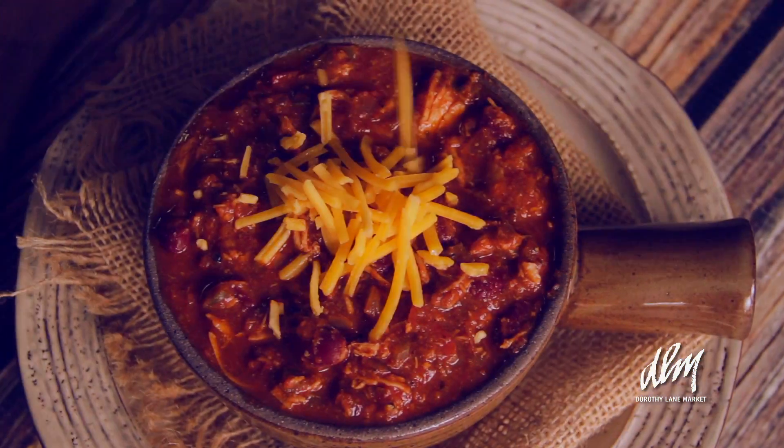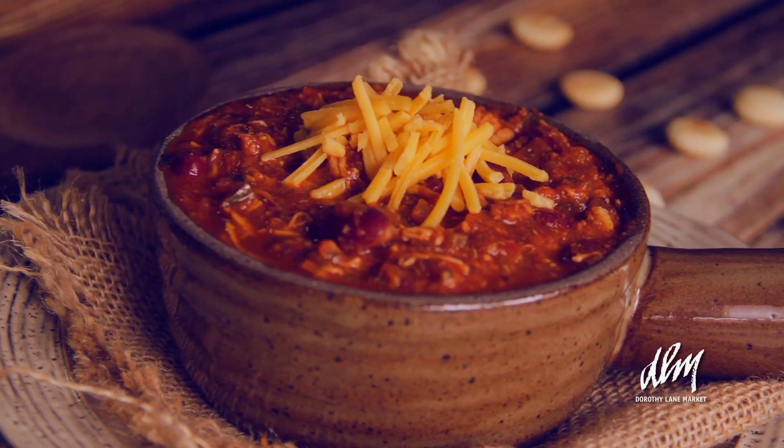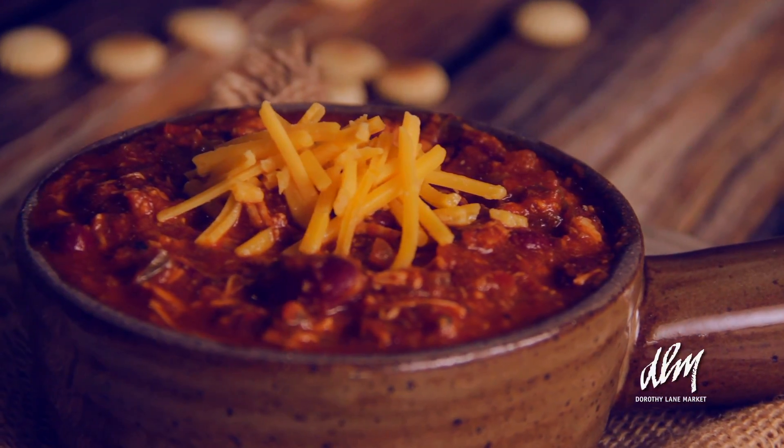Probably our third best seller would be our Chicken Chili, which is a traditional chili recipe with green peppers, red peppers, and kidney beans, only replacing the ground beef with our all-natural chicken breast.